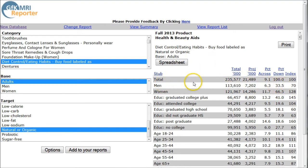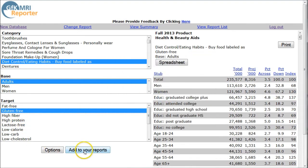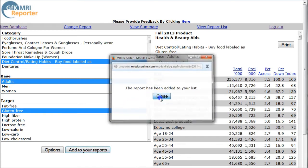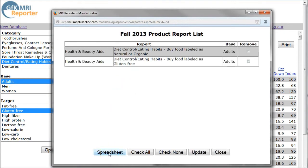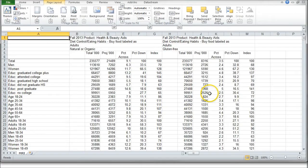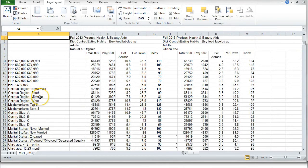You can also do some neat things here — I'll show you how to add these to your reports so you can compare multiple things across the same spreadsheet. Click on 'add to your reports' and it will tell you this has been added to your list. Close that and let's say you also want to compare against people who buy gluten-free — add that to your reports too. Then go to view report list and download a spreadsheet for that content.